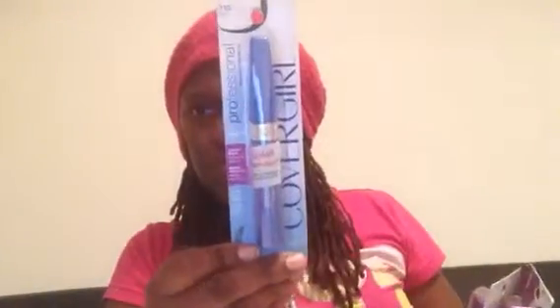It's not in a particular order. This is Cover Girl three-in-one professional, very black. And then I have another Cover Girl black professional all-in-one. This one is 110 and this one is 200. Then I have two of these — Cover Girl professional remarkable, very black.